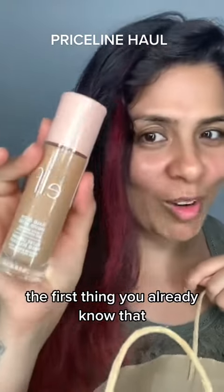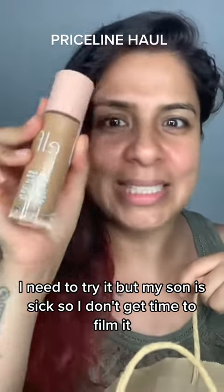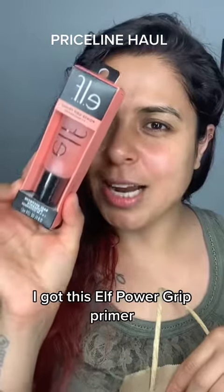The first thing — you already know — I got this Elf Halo Glow Liquid Filter. I need to try it, but my son is sick so I haven't had time to film it. I will review this soon.